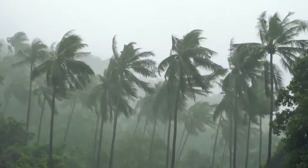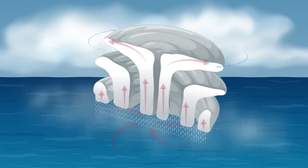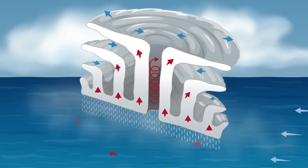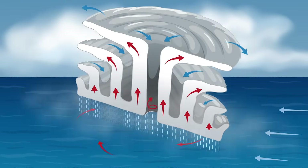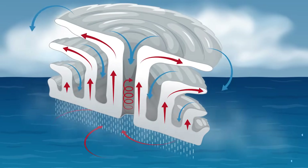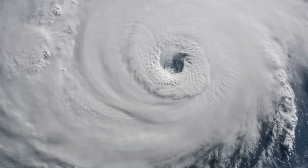If the water stays warm and there isn't too much wind, the tropical disturbance can grow into a bigger storm called a tropical depression. As the wind gets faster, it can turn into a tropical storm. And if the wind gets even faster, over 74 miles per hour — 119 kilometres per hour — it becomes a hurricane.